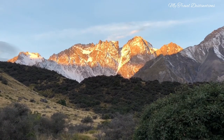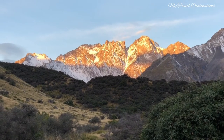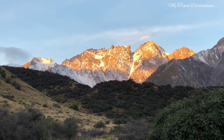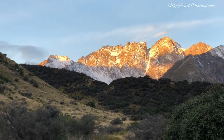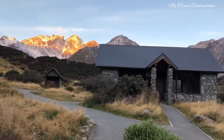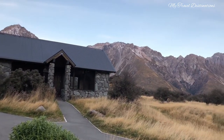It is even more stunning if you go around evening when the sun begins to set. The sky changes to a golden color after around 5 o'clock. It's amazing. You will witness the golden orange color from the snow-capped mountains as a result of the reflection from the sun.